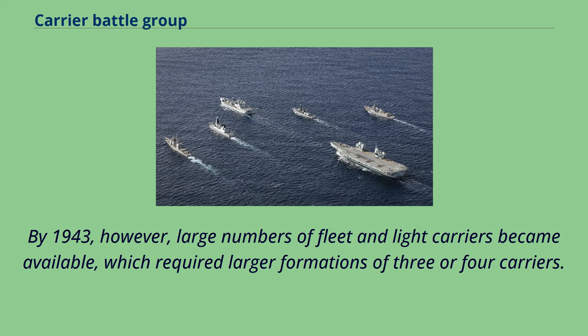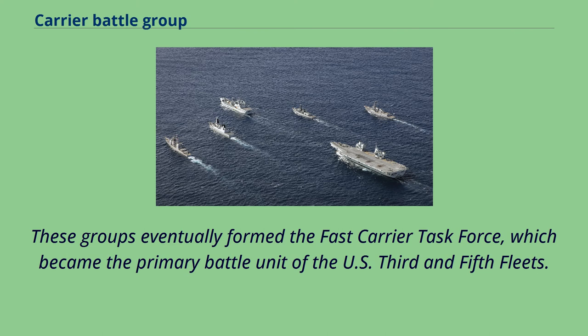By 1943, however, large numbers of fleet and light carriers became available, which required larger formations of three or four carriers. These groups eventually formed the Fast Carrier Task Force, which became the primary battle unit of the U.S. 3rd and 5th Fleets.